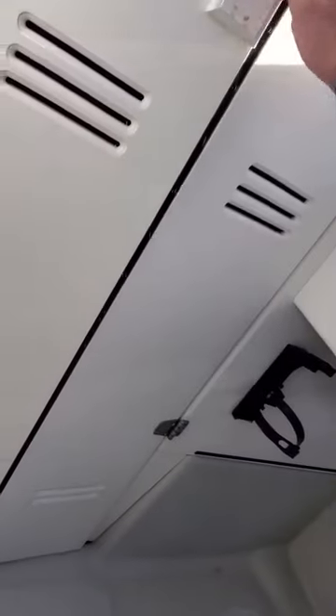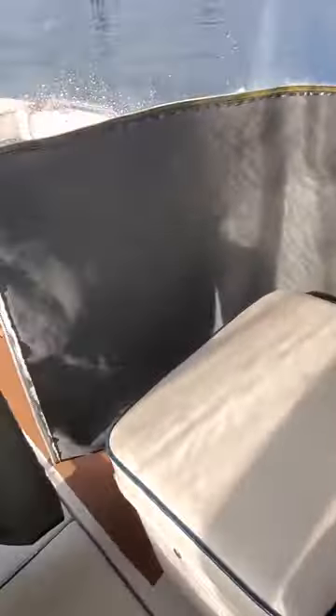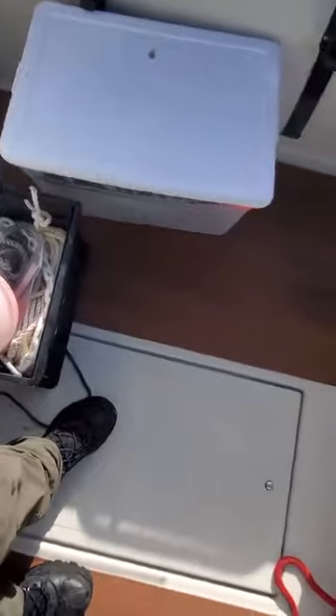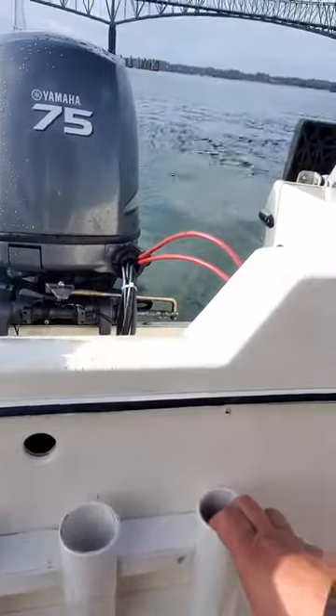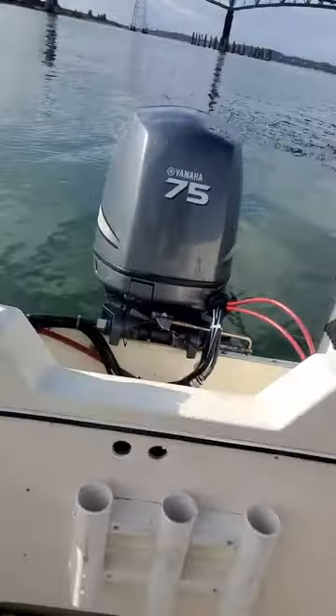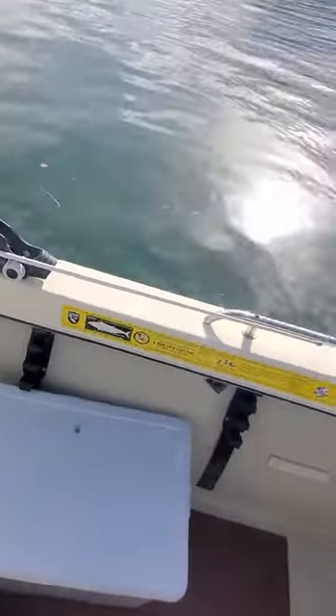Very clean underneath. I mean, for the year, this is a dang nice shape. Good little boats — they don't go through anything. Back here he must have redone the floor. He's got anchor rope and all the goodies. He's got dual batteries and his fuel tanks up underneath. Cable steer, flush mount, pole holders, fish on flush.